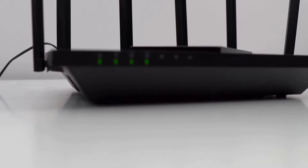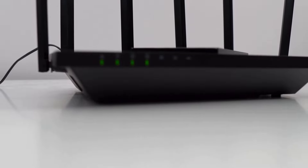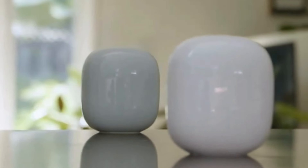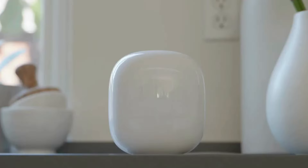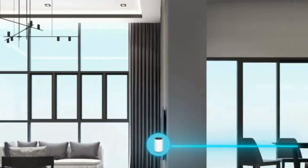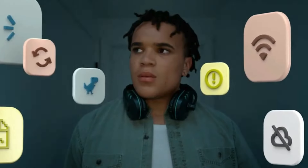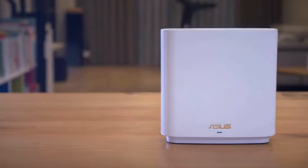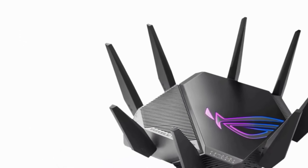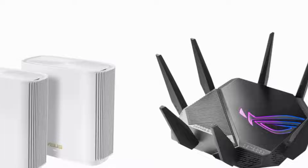As we conclude our exploration of the best Wi-Fi routers for 2024, it's clear that the landscape of connectivity continues to evolve with remarkable speed and innovation. Whether you're a casual user seeking reliable connectivity for browsing and streaming, or a power user demanding uncompromising performance for gaming and heavy data tasks, there's a router on this list to suit your needs. Remember, the best router for you is the one that aligns with your specific requirements and budget — consider factors such as coverage area, speed capabilities, security features, and smart home integration. Don't forget to subscribe and turn on the notification bell for more tech content.